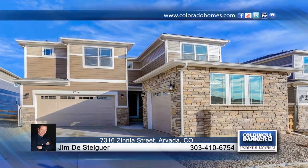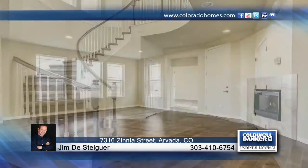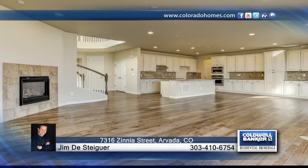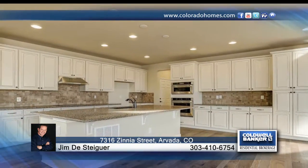You will love this brand-new, never-lived-in new construction home in the highly sought-after Richards Farm. This home is located one block to the Arvada Apex Center and Skate Park. This home offers four bedrooms, four baths, and a three-car garage.